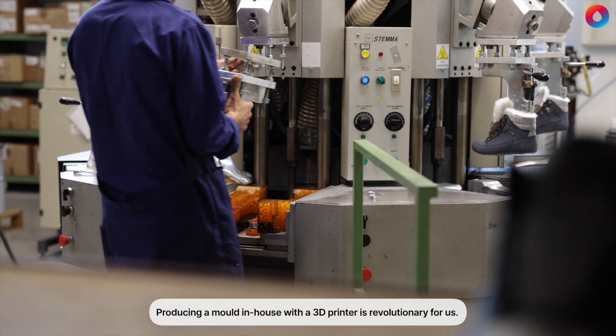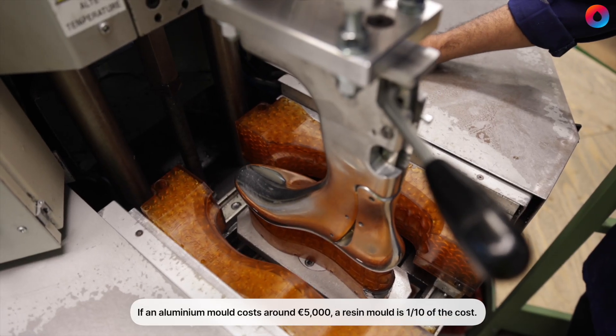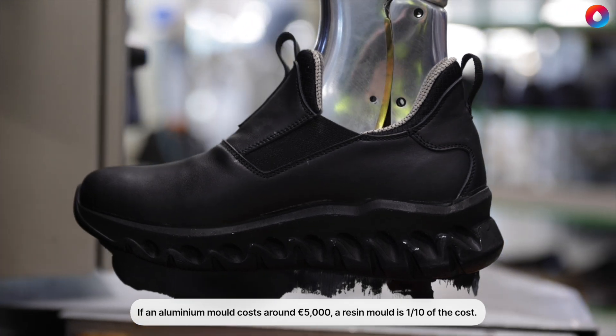Producing molds in-house with a 3D printer is revolutionary for us. If an aluminum mold costs around 5,000 euros, a resin mold is one-tenth of the cost.